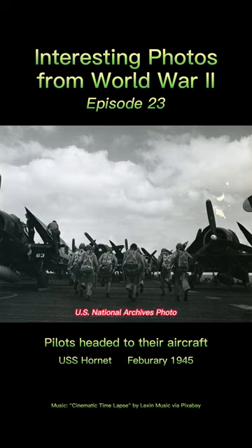B-25 Mitchell bombers from the earlier USS Hornet, CV-8, performed the first carrier-based raid on Tokyo — the Doolittle Raid — on 18 April 1942.